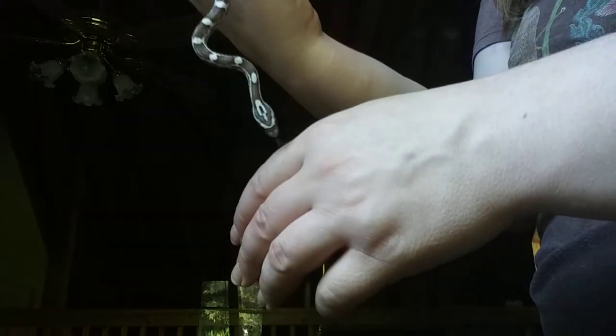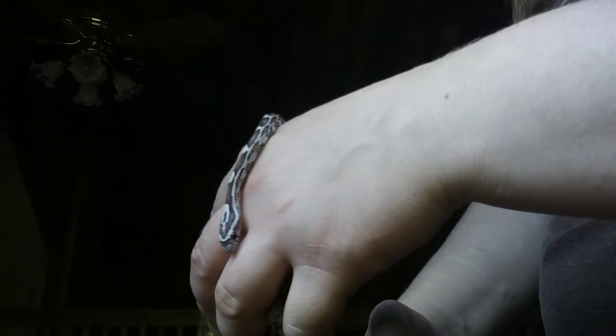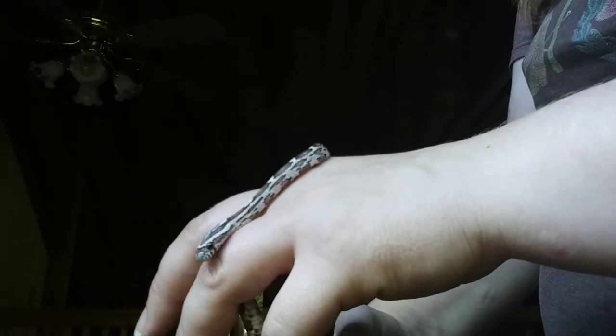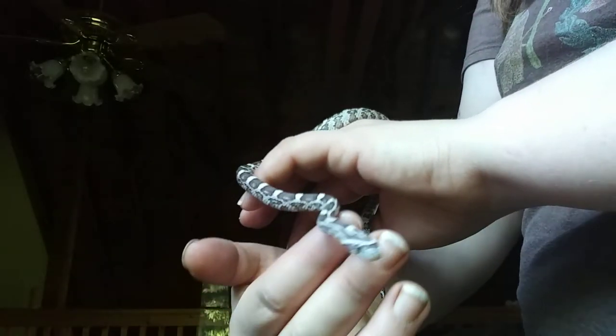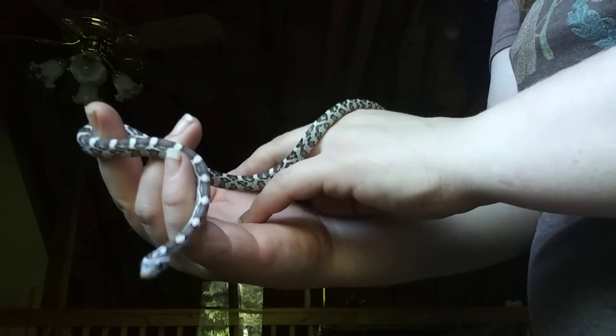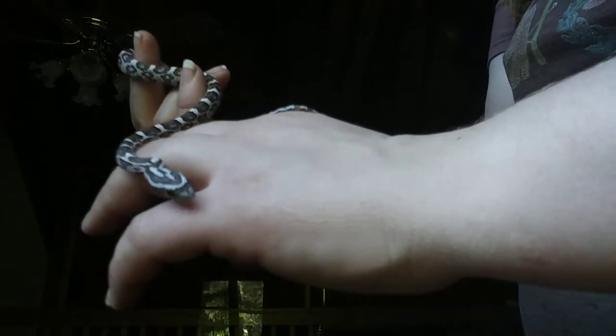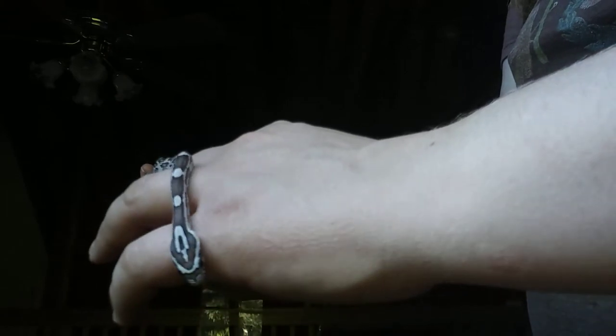I apologize. Ash is still really new to being handled, still a baby, and really likes to explore and go places, so I won't always be getting the best angle because of that. These little baby corn snakes, if you don't watch them 24/7, they're gone because they just love to go places. You can be preoccupied for just 15-20 seconds and you've already dropped them. So you really have to always be aware of where they are.